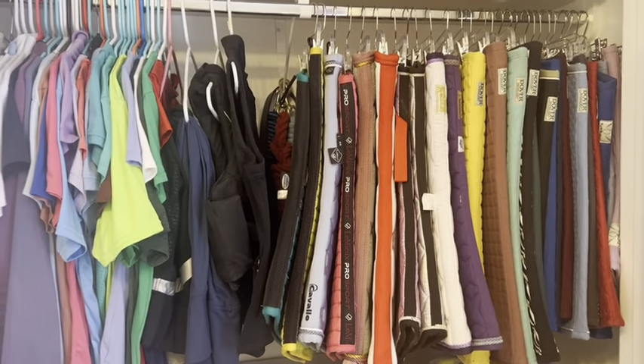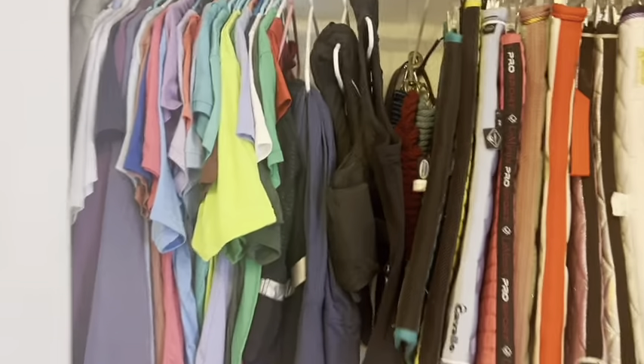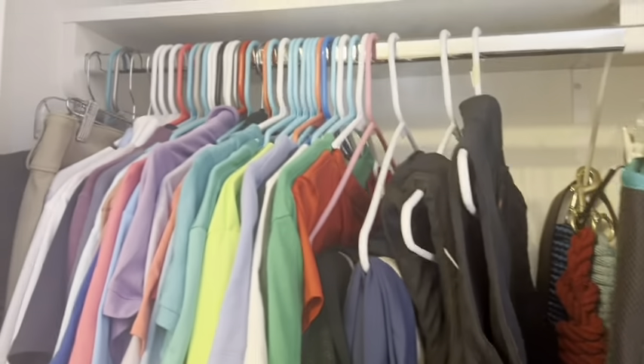Hey guys, it's Aria. In today's video I'm doing a bit of a different video — I'm at my house and I'm doing a saddle pad plus riding outfit clothes video. I will be saying the brand of everything; I don't know every single one of them, but the ones I do remember I'll tell you. I won't always know the color name because I forgot most of them.